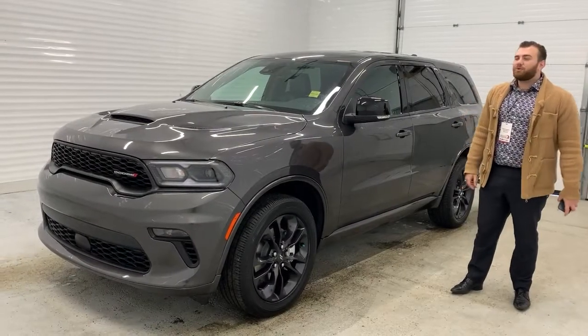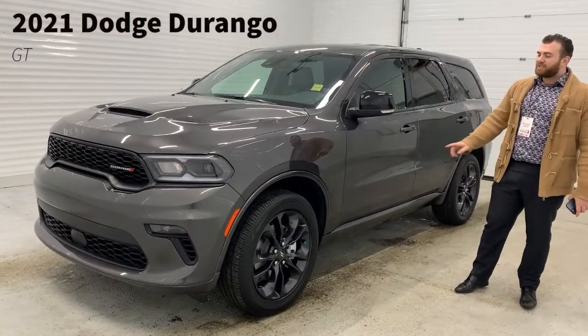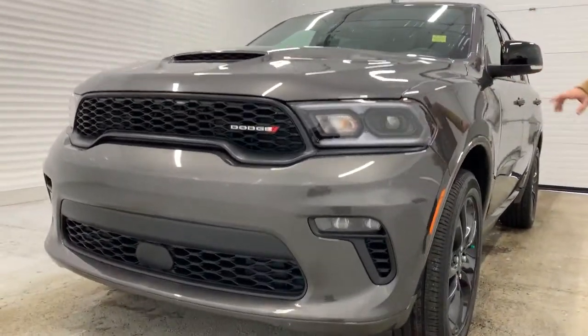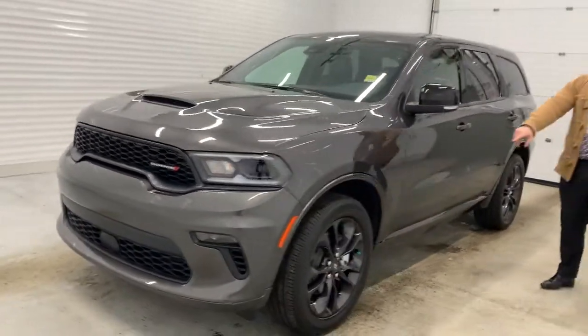Hey guys, looking from Shuler Dodge — Fresh Alive — a 2021 Dodge Durango GT. Has the new headlights in the front, the new LEDs. Hood's a little bit different. Has the 20-inch wheels in granite.